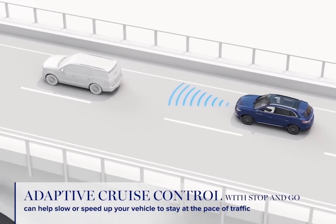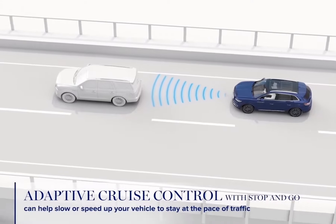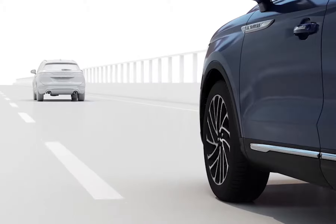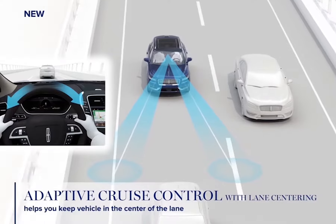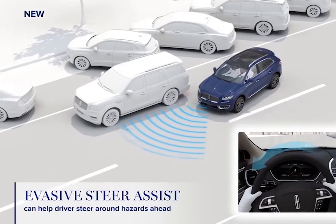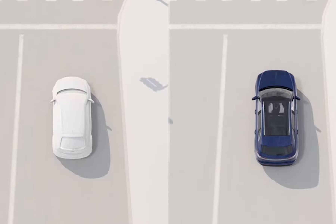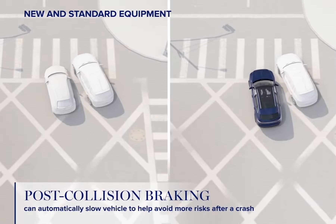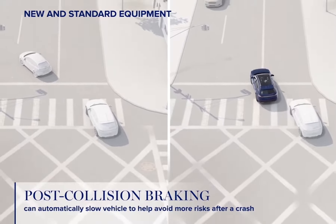On the freeway, things start to speed up. The Nautilus' blind spot detection with cross-traffic alert can quickly alert you to vehicles you might not be able to see as you change lanes. Adaptive cruise control with stop and go will keep you moving but will slow your vehicle if the driver in front of you decides to slow down. New from Lincoln is the Nautilus' lane centering technology that helps keep you centered in your lane, adding an extra buffer between you and your fellow commuters. In the case of an unexpected hazard, evasive steer assist can help maneuver you around potential dangers if you're not steering enough.